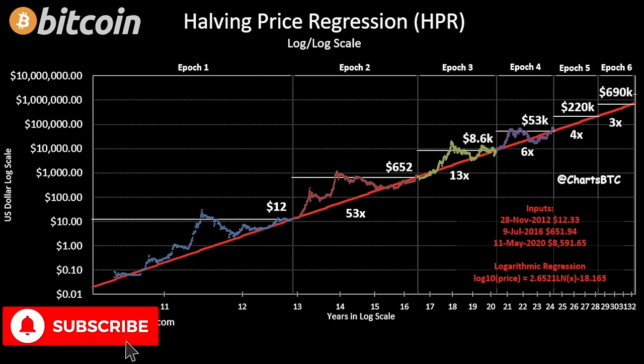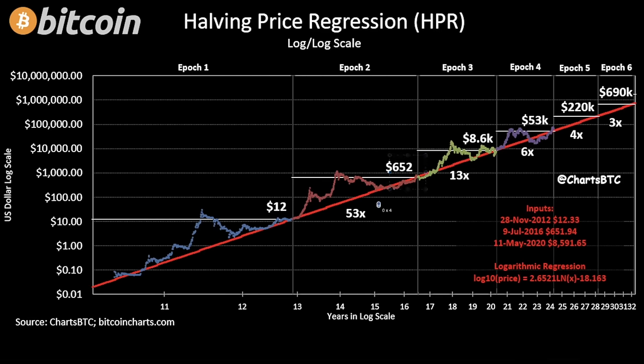This is the halving price regression chart - the HPR. The first halving we were around $12. The second halving around $650 - that's 53 times the first. Multiplied by 13 gives us $8,600 at the third halving. Using this logarithmic regression formula, the next multiplier would be times 4, bringing this halving to around $50k - though we're already higher. The halving after that could be around $220k, and the one after that around $690k.